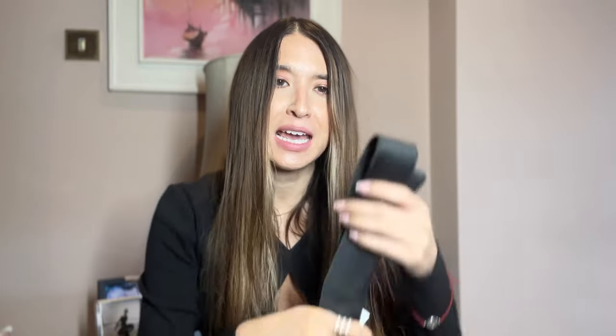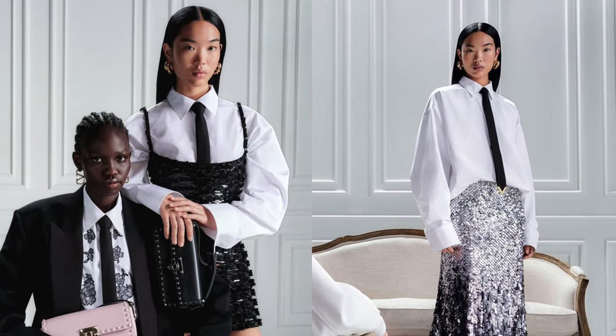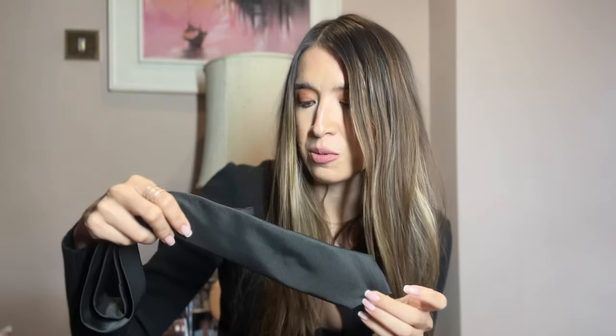Another trend this season is a black tie. You would have seen this in Valentino's shows — some influencers wore it with a little dress and shirt, others in a more traditional way with a suit. I think it's quite a fun way to play with the whole masculine/feminine idea, which Saint Laurent first introduced many years ago. A tie is something we always associate with men, but a woman can definitely wear it and still keep it feminine.